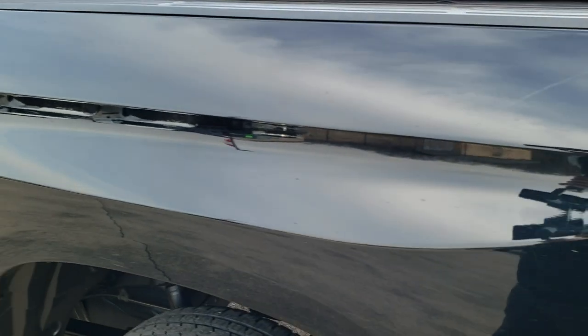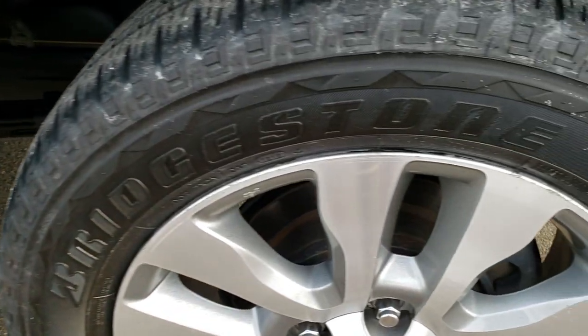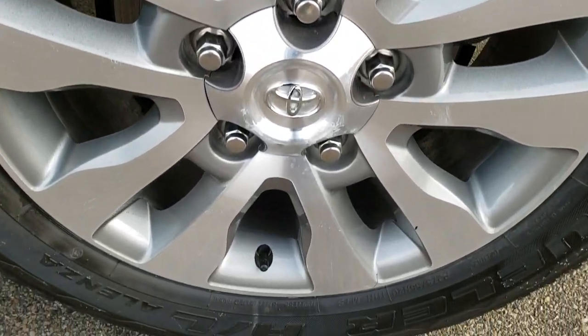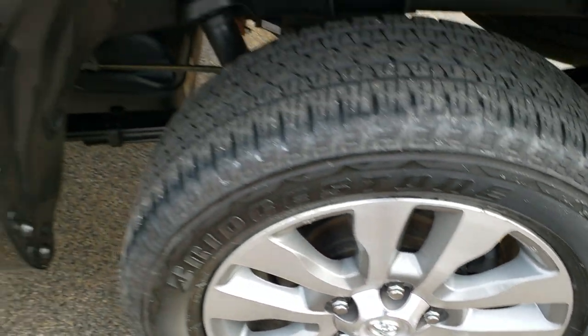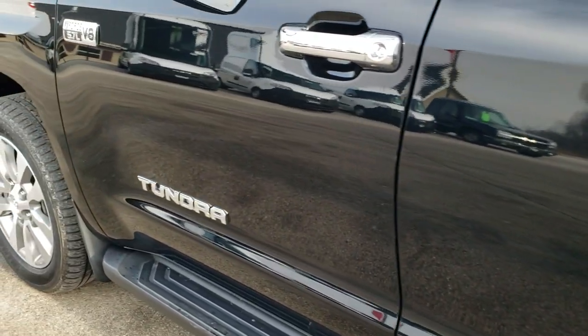Locking tailgate with backup camera — shuts nice and solidly and lifts up pretty easily as well. Down the driver's side, it's just as clean as the passenger side — no dents, no dings on the box — and for full disclosure, this back rim is in pretty nice condition as well. Down the rest of the side, the doors are in excellent shape.